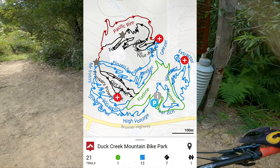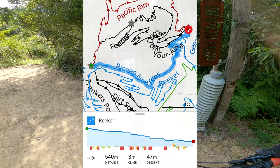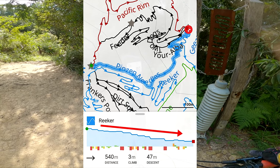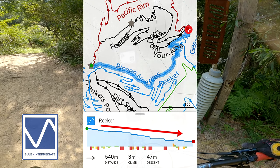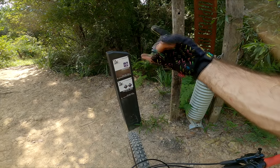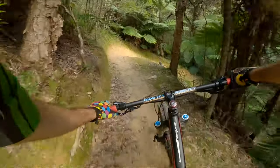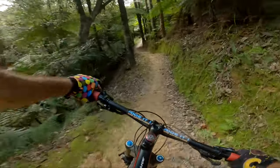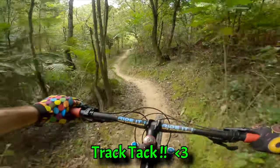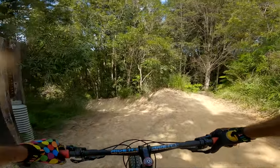How do, two-wheeled adventurers! This episode we'll be rocketing down Rika, one way, 540 meters in length, all downhill, rated blue for intermediate. It contains several tabletops and rollable gaps — the faster you go, the more fun it is. Duck Creek's track surface is so unbelievably grippy, the tire slippage factor is almost non-existent. We've cranked the mic volume up so you can clearly hear how tacky it is. Truly next level trails — let's take flight!